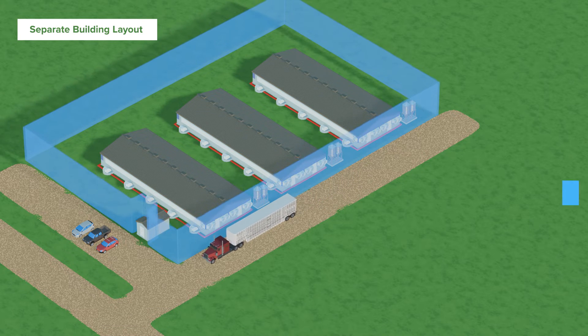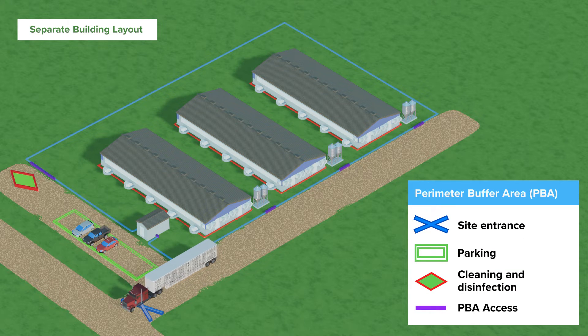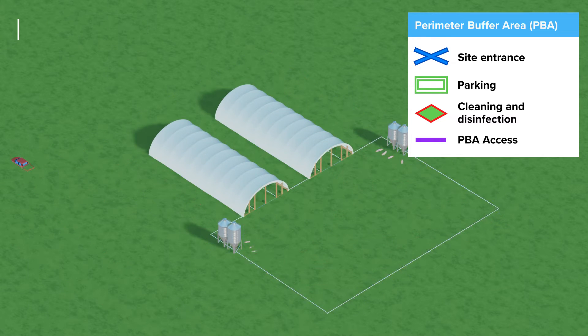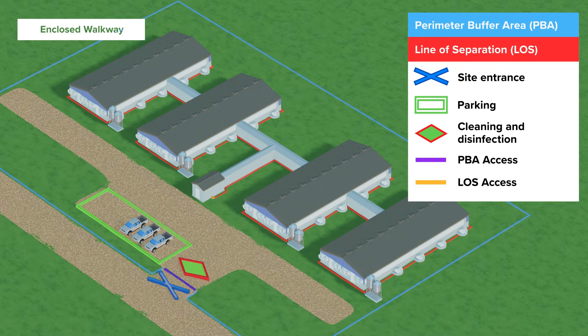The perimeter buffer area, or PBA, is the first layer of biosecurity to reduce risk. Measures need to be taken any time someone crosses into that PBA to reduce the viral load in that area. There's a lot of flexibility on how that can be drawn on a site, and there's guidance on that flexibility at securepork.org. The line of separation, or LOS, is the next layer where biosecurity measures are put in place to stop the virus from entering the building. It applies to people, equipment, supplies — anything that enters into the animal areas. It's important that both of these be marked so you know where they are as you cross them, and access points where biosecurity measures are implemented reduce the risk of the virus entering the animal areas.